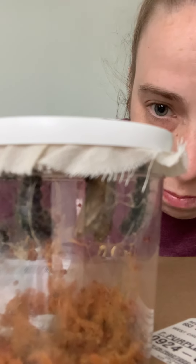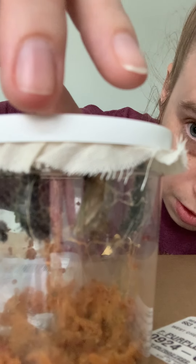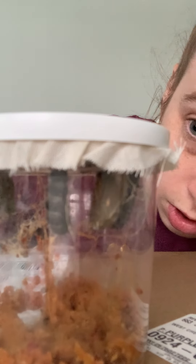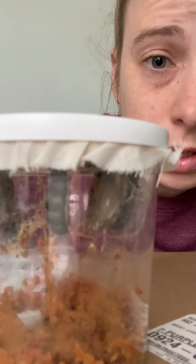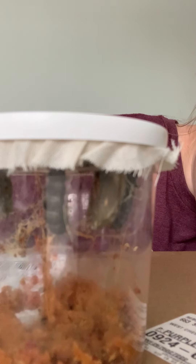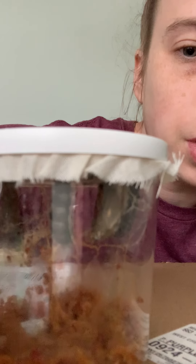It's wiggling and moving and it's changing. So look at them, they're starting to change. Some of them are still a caterpillar getting ready to make their chrysalis, and some of them are already in their chrysalis getting ready to change into a beautiful butterfly.